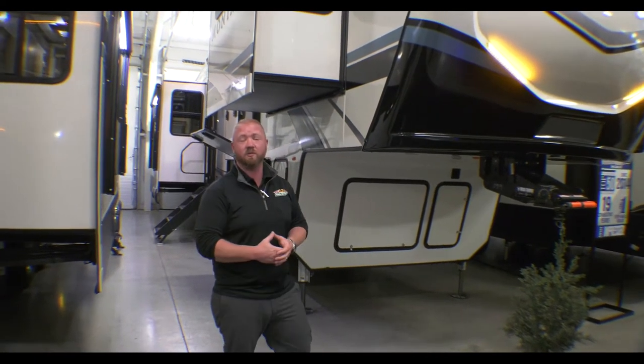Hey guys, this is Jess Turnipole with Walnut Ridge Family RV for our Feature Friday. I'm standing inside of the showroom with our 3781 Montana Rear Living.